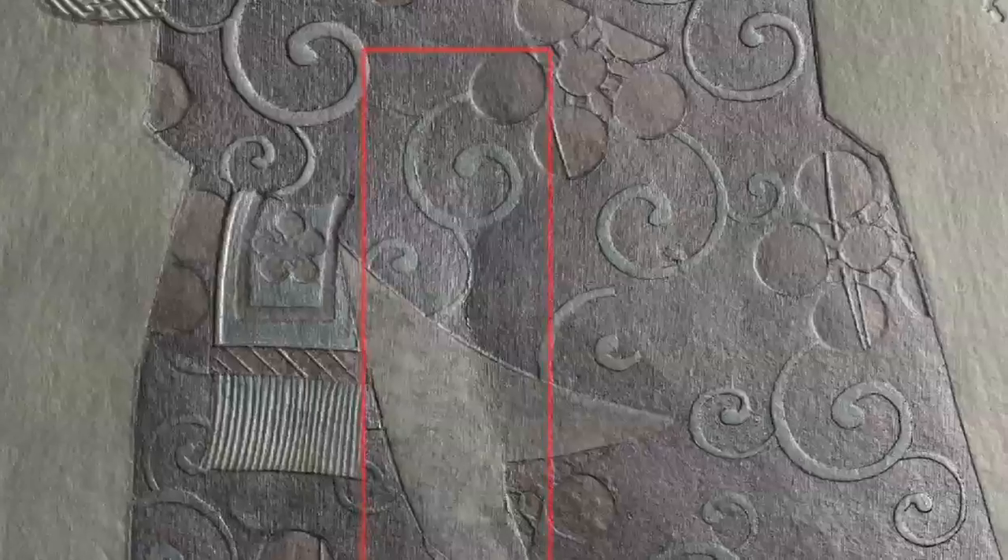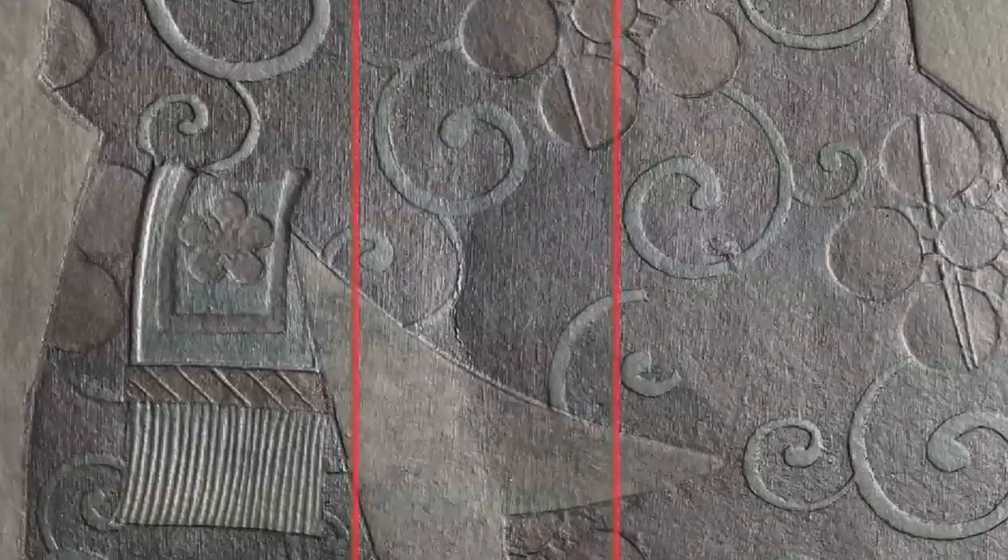I noticed that the handling dents are particularly visible — you don't even notice them on the outside. They're pretty hard to capture normally, but you can see something there with this technique.